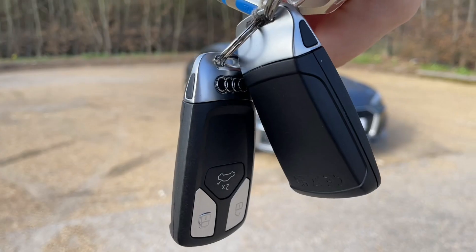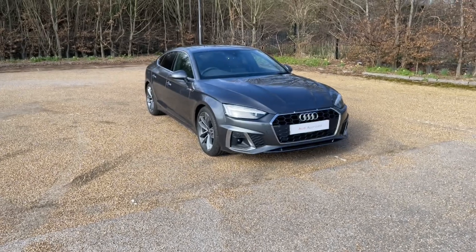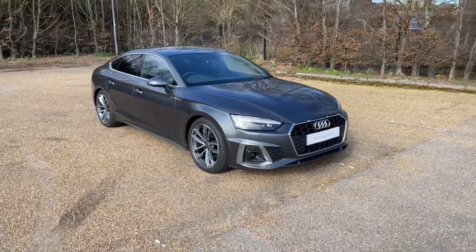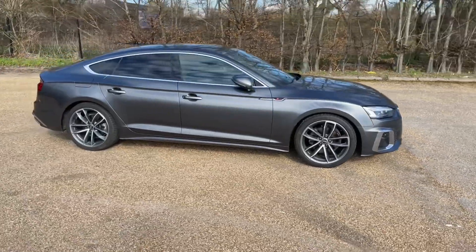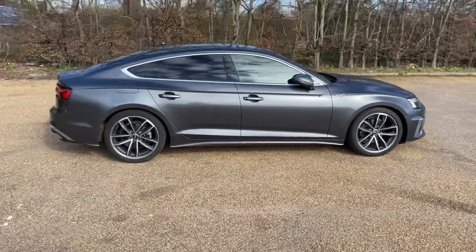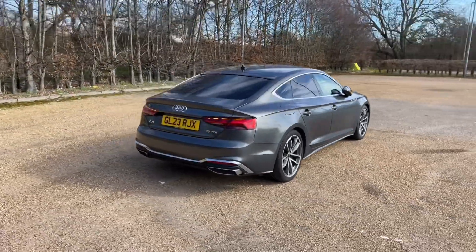Hello and welcome to Bedford Audi. Here paired with the Audi Approved Audi A5 Sportback. This A5 Sportback is in the S line trim, featuring the 35 TDI diesel engine which produces 163bhp. Combined with an S-tronic automatic gearbox, it delivers a lovely smooth response to drive on the road.